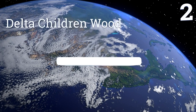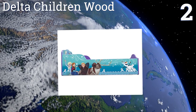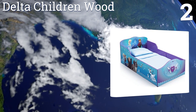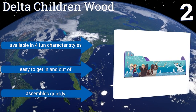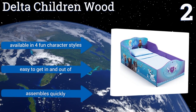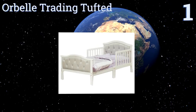At number two, the Delta Children Wood sits low to the ground with high sides all around, so your child's transition to a new bed doesn't include falling out in the middle of the night. The colorful scenes continue all around the bed in high-quality graphics, not stickers. It's available in four fun character styles, is easy to get in and out of, and assembles quickly too.